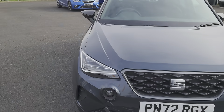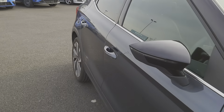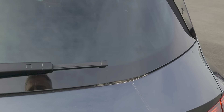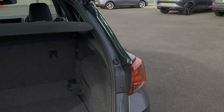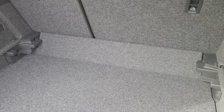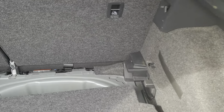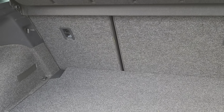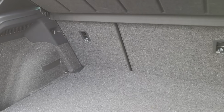Let's have a look at some of the details — starting off at the boot. As you can see, it's a nice deep boot and you've got the double-level function as well. So you've got two levels of depth, a 60/40 split on the back seats, so you can lower one or the other or both depending on the room that you need.